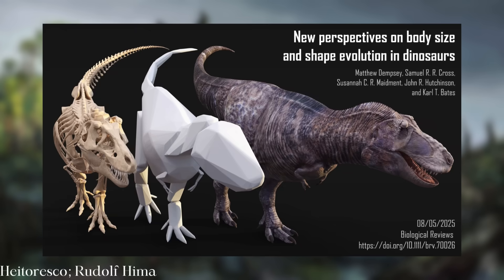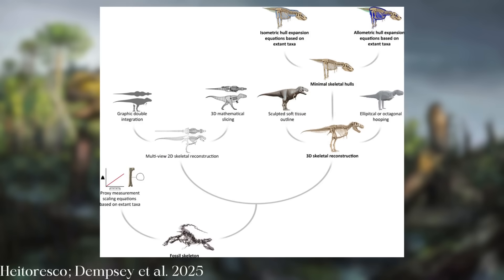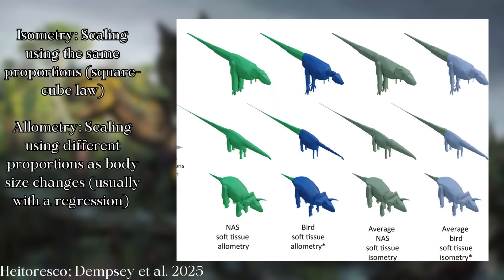Dempsey et al.'s groundbreaking paper does an incredible job of not only summarizing the various methods we've used to estimate dinosaur size in the past, but also goes past it, taking the best qualities of previous methods and combining them. It's based on creating rigorous 3D models of the skeleton and then predicting soft tissue using isometric and allometric equations sourcing living relatives.